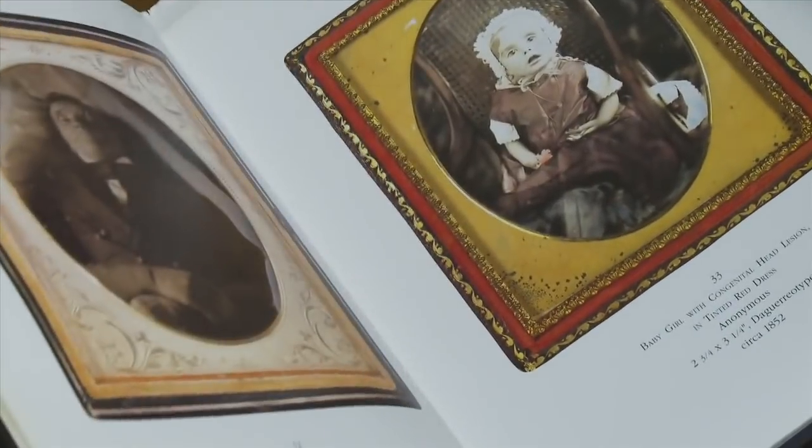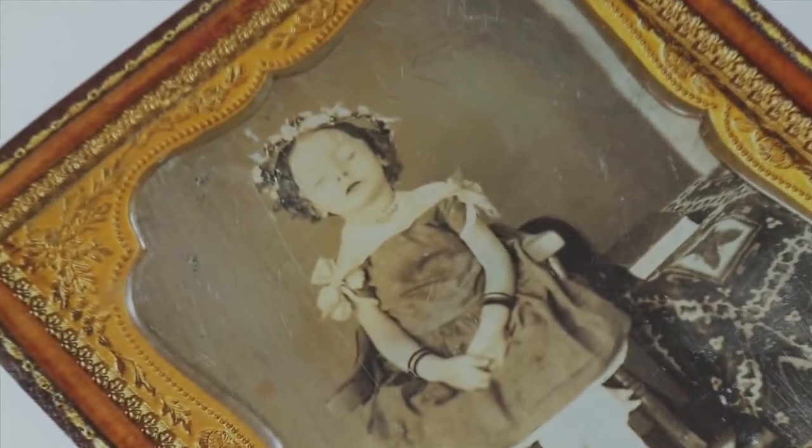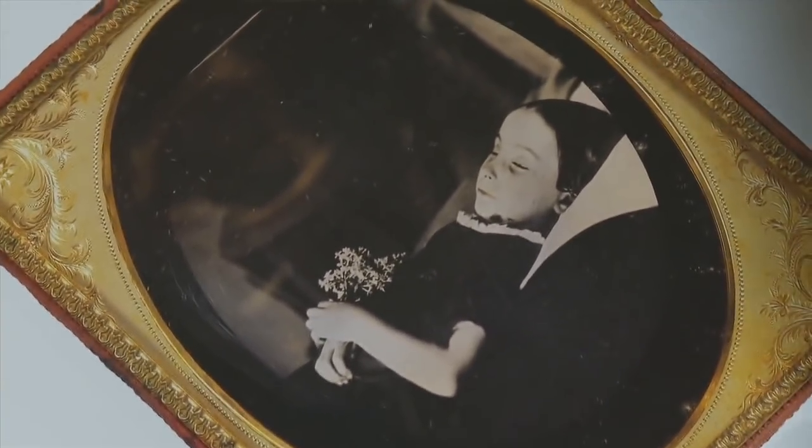A lot of them are posed to look as alive as possible. Was this a trend at the time? Yeah, this was incredibly popular. It seems like almost a given that you would photograph a loved one when they died. A lot of children were dying at this time, and there were very long exposure times, especially for early photography like daguerreotypes. So in a way, dead people made a very good model. Photography was pretty new at this point and often families didn't have the money to pay for it, so this would be kind of their last chance.